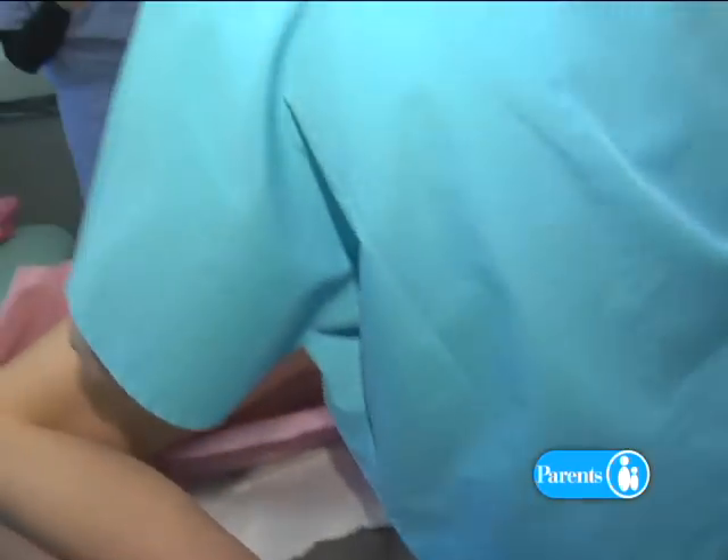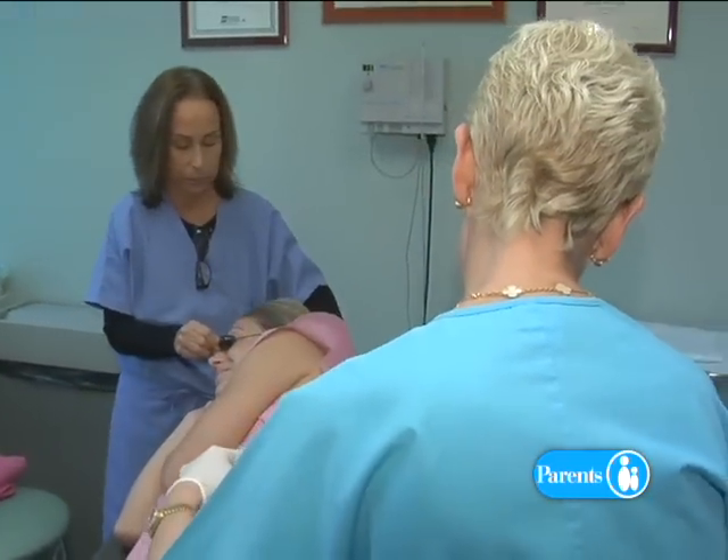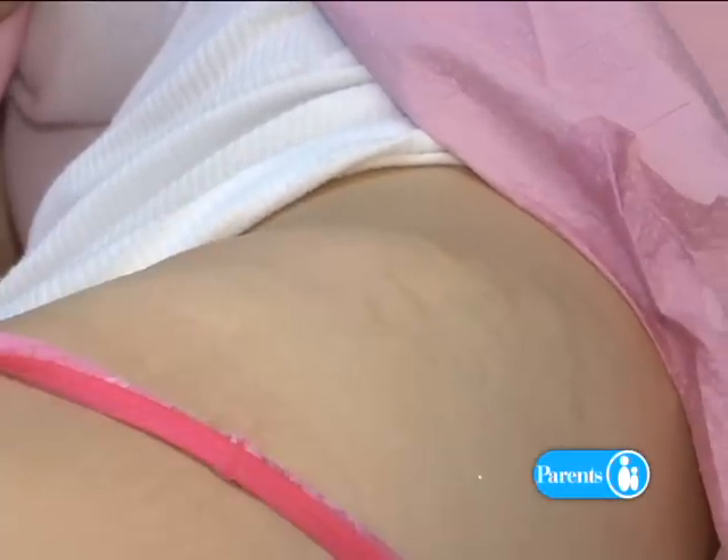Dr. Deborah Sarnoff says there's no harm in using these creams if it makes you feel good, as long as you don't expect them to keep stretch marks at bay. They make us feel better, and if a cream has a nice scent and feel, the skin can be softer. But no woman should delude herself into thinking it's actually going to prevent stretch marks, because it's not coming from dryness — it's coming from the stretch of the skin.